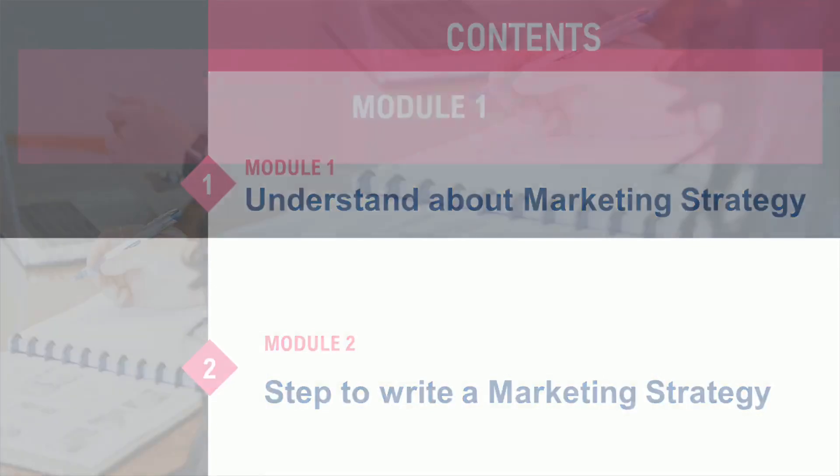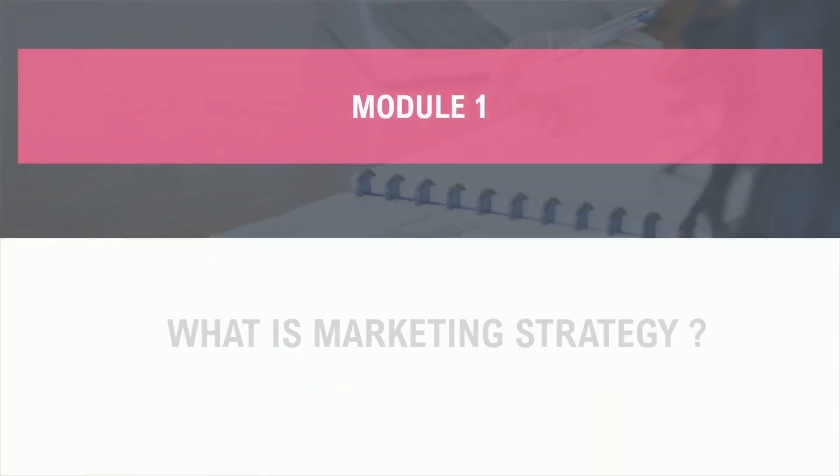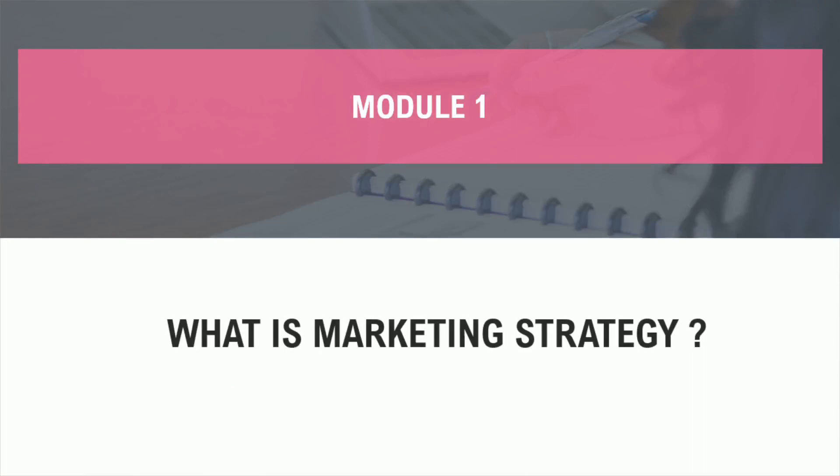A successful marketing strategy requires detailed planning, a comprehensive understanding of the marketplace, and careful execution. It is a combination of market research, customer service, pricing, and promotional activities that work together to increase sales and reach the desired goals of the company. In order to be successful, it is important to be creative when developing your marketing strategy, as this will make it stand out from the competition. Having the right plan in place gives your business the potential to be successful.